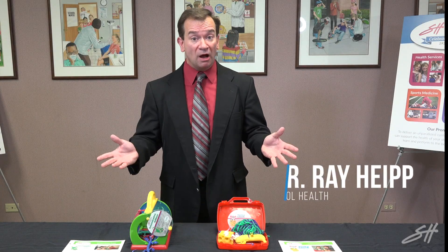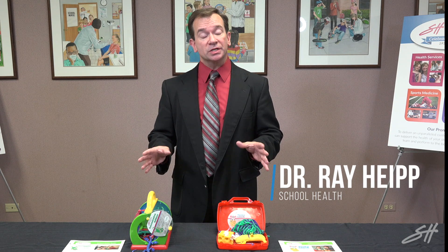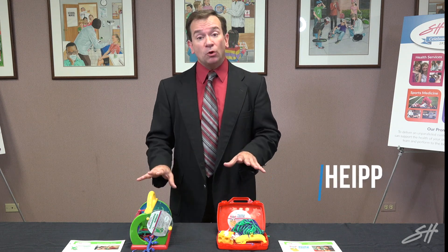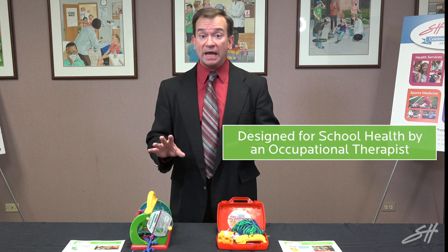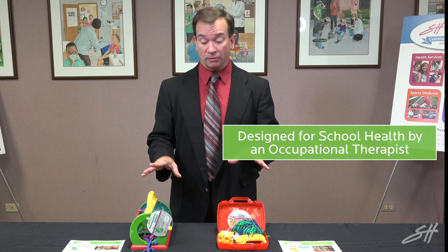Hello and welcome to School Health Presents product presentations. Today we are focusing on two kits that have been specially designed by an OT for School Health.